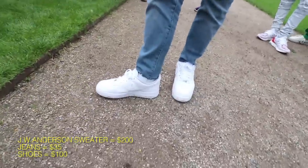My sweatshirt is $200. My jeans are $35. And my shoes are $100.